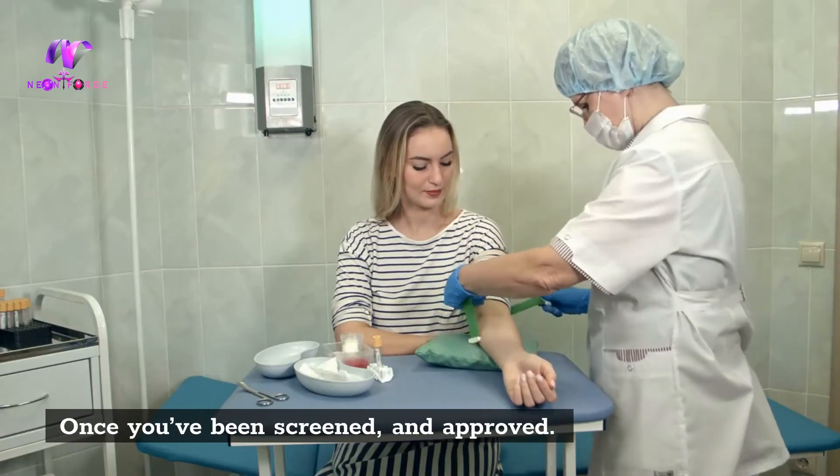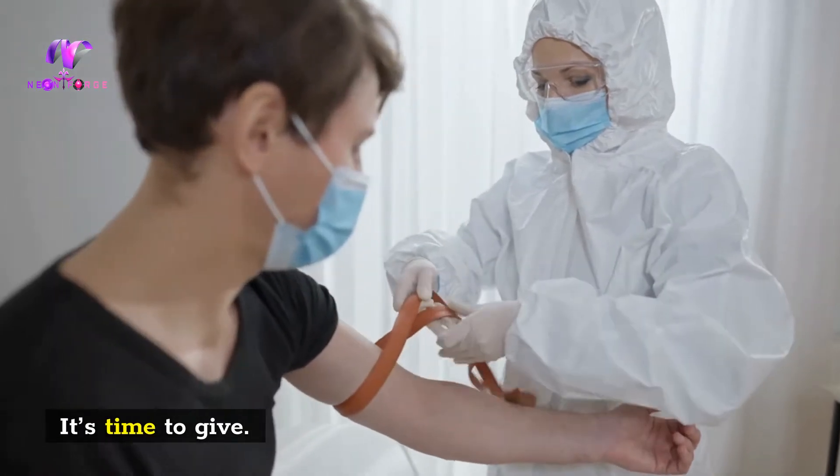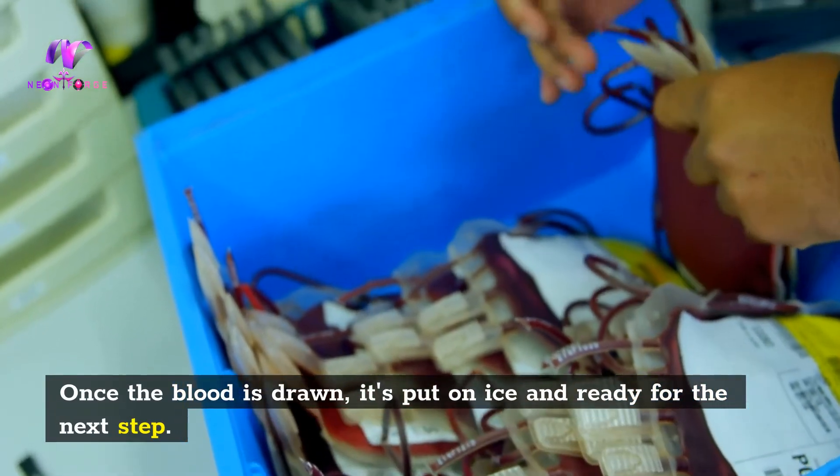Once you've been screened and approved, it's time to give. Once the blood is drawn, it's put on ice and ready for the next step.